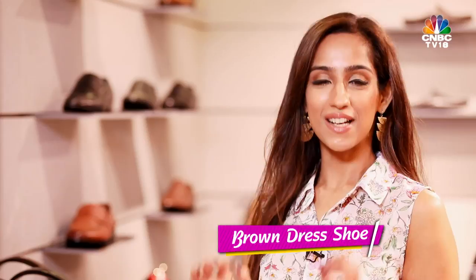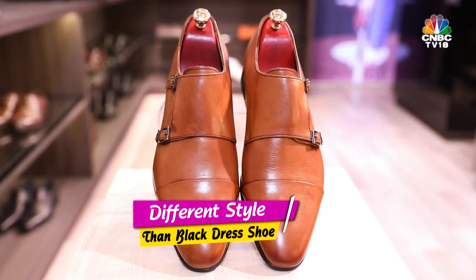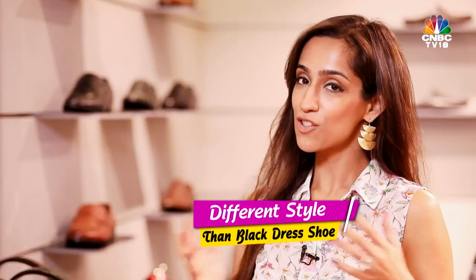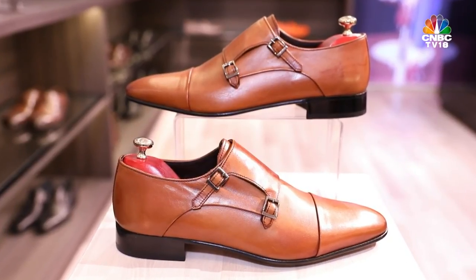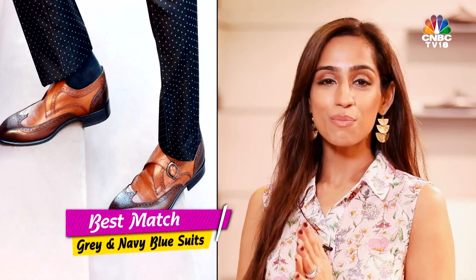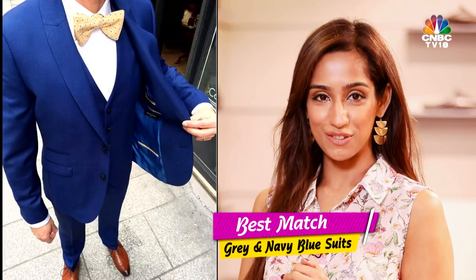We then come to the brown dress shoe, the second must-have in your shoe collection. Now if you already have a lace-up as a black dress shoe, go for the monk strap in brown — there's no point having two lace-ups. The monk strap in brown is simple, timeless, and very versatile. The brown shoe can also be worn formally with suits, and it best matches with grey or navy blue suits.